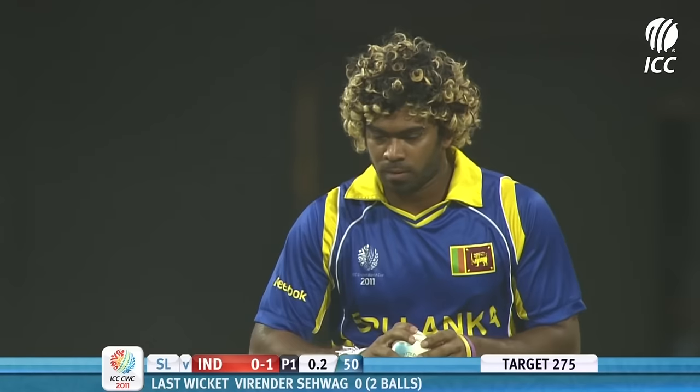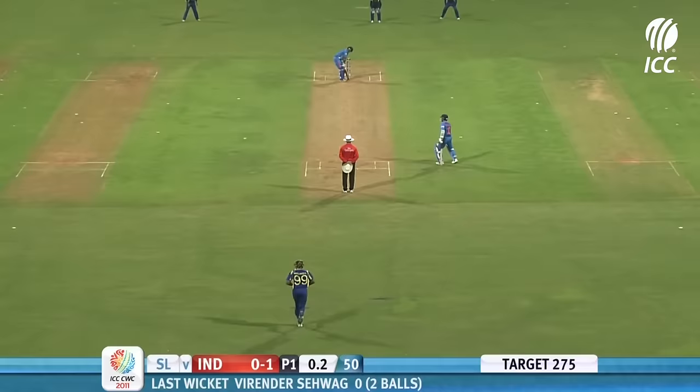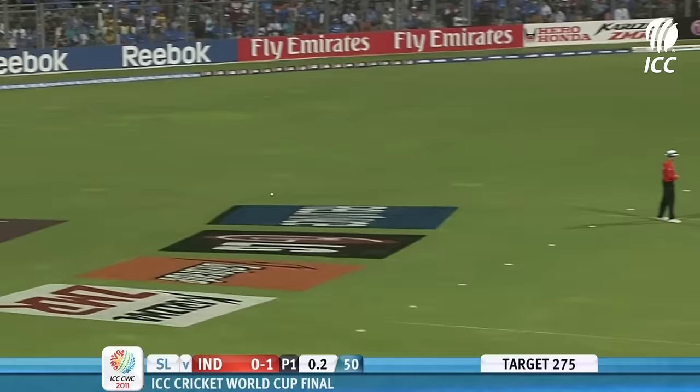The ball came off the pitch very quickly. Sehwag, looking to play against the line and across the line, was given LBW. Rushing in was the fielder at square leg — that's a boundary to Gautam Gambhir, who gets off the mark with a nice clip on the leg side.